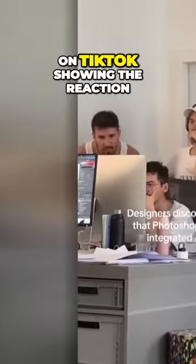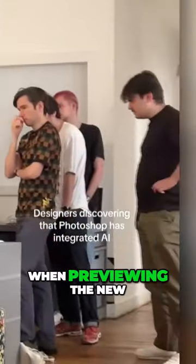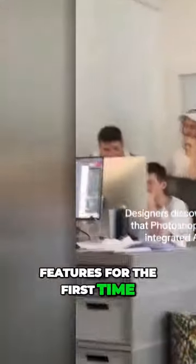And this is a video posted on TikTok showing the reaction from some graphic designers when previewing the new features for the first time.